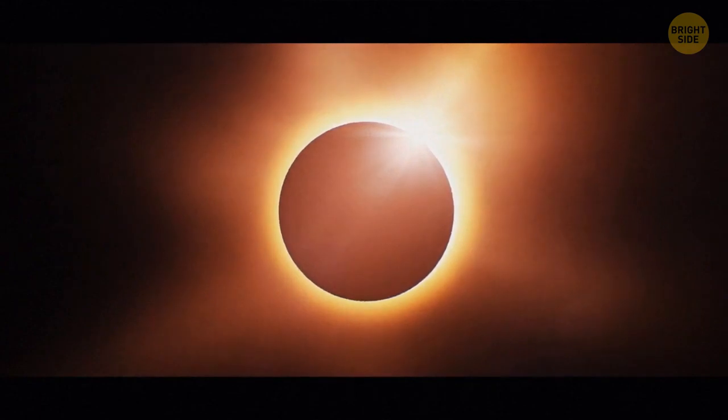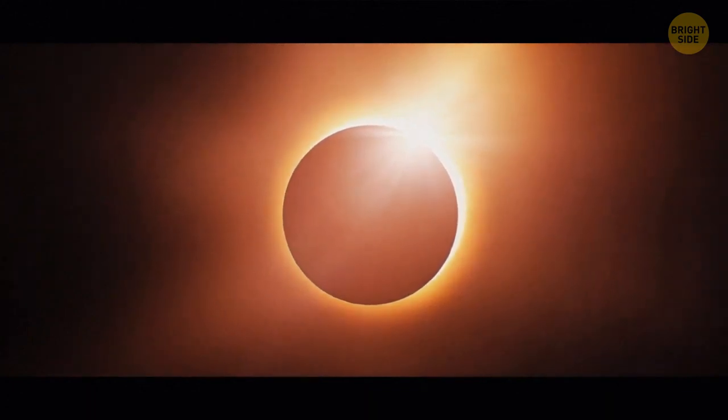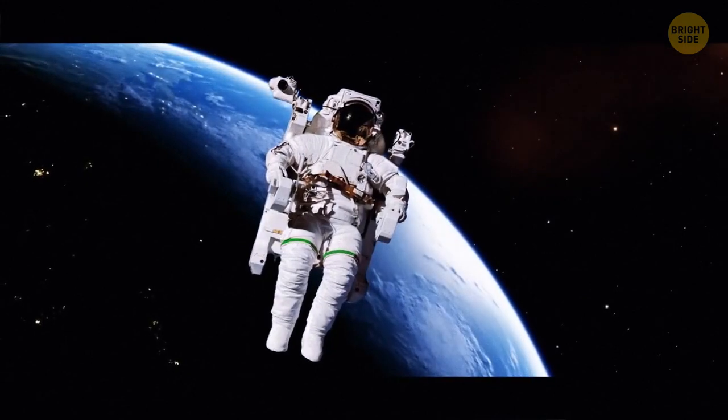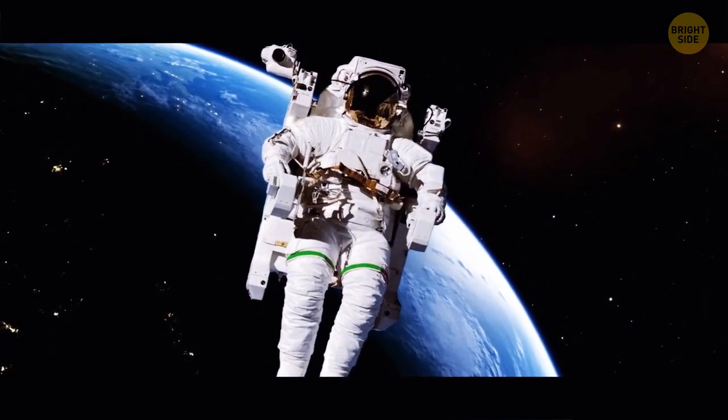The Moon is perfectly capable of obscuring the Sun. But in 50 million years — not that anyone will be around then — the Moon won't be able to block the Sun completely because of the satellite's changing orbit. A full NASA space suit costs an unbelievable 12 million dollars.